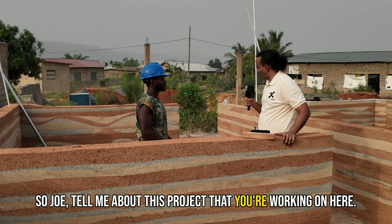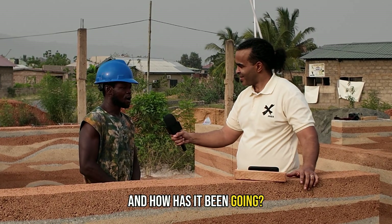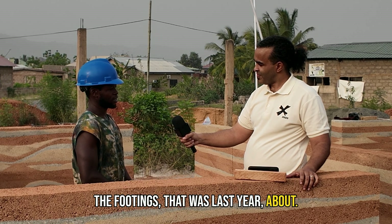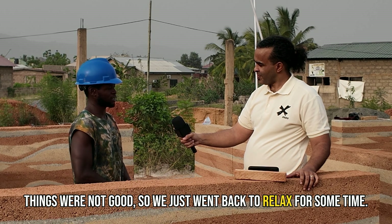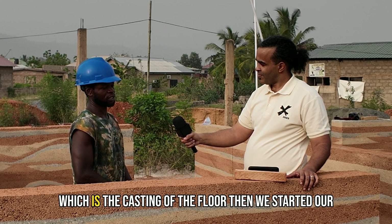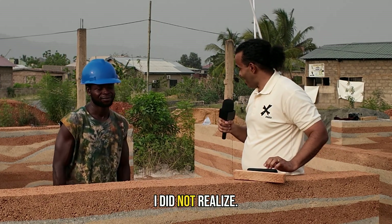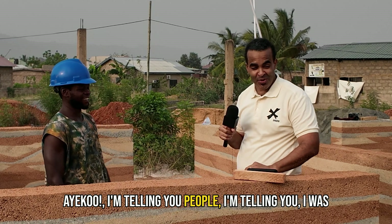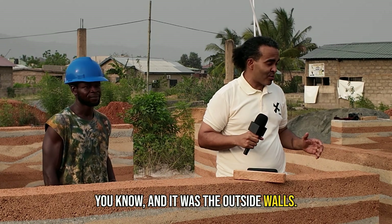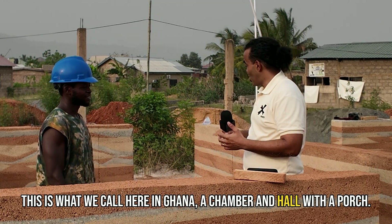Joe, tell me about this project you're working on here. What is it, what are you doing, how long have you been working on it, and how has it been going? We started last month doing the footings. That was last year but things were not good so we relaxed for some time. This month I started doing the construction — the casting of the floor — then we started our ramming. I was here a week ago and it was just the outside walls; now we've got the inside walls. This is what we call here in Ghana a chamber and hall with a porch.